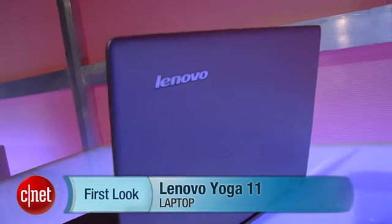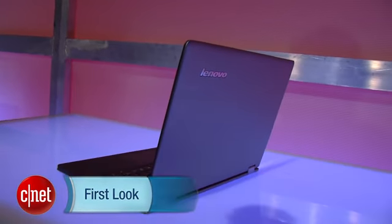Rich Brown for CNET. We're here at Lenovo's unveiling of its Windows 8 laptops. Here we have the Yoga 11. This is Lenovo's Windows RT system. This is a preview build of the operating system, so it's just here to show the hardware works.